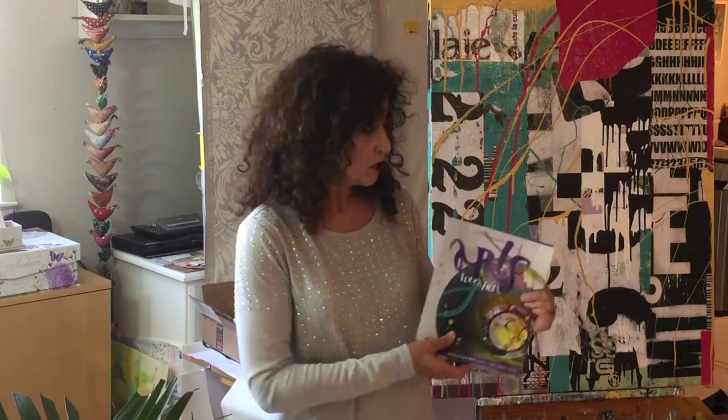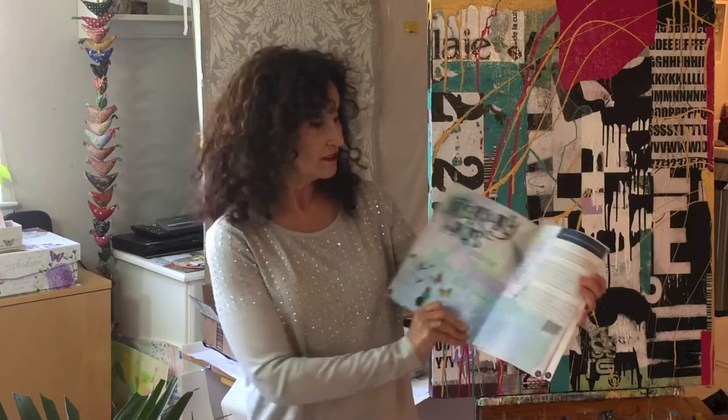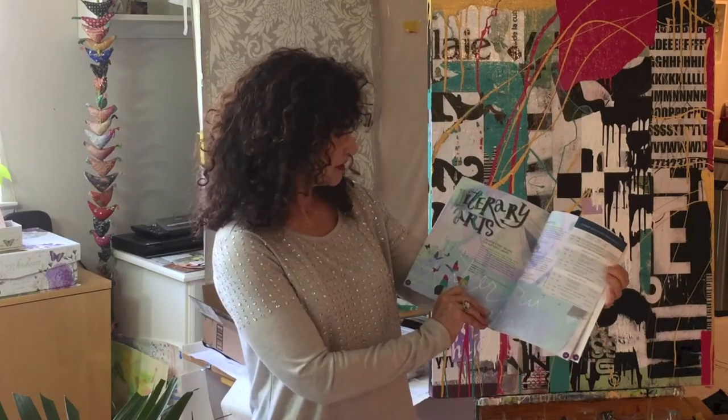And then it went to a graphic design firm where they took all that work and brought it together into this catalog — the Arts Education Catalog — that uses my artwork and lettering, and I hope says something about the arts in Tracy and shares all the great classes that the Grand has to offer.